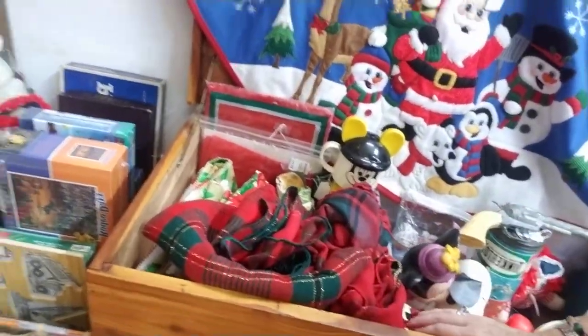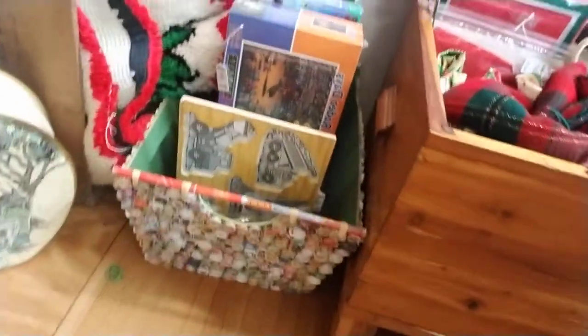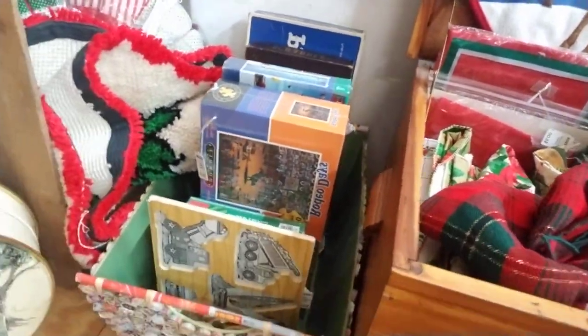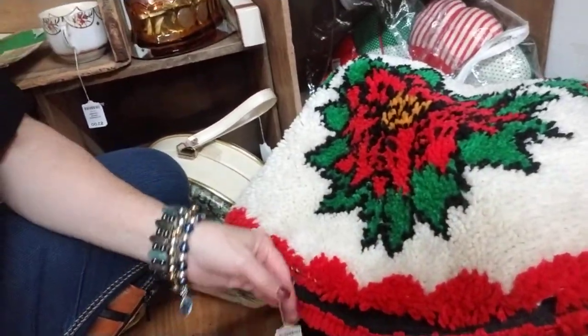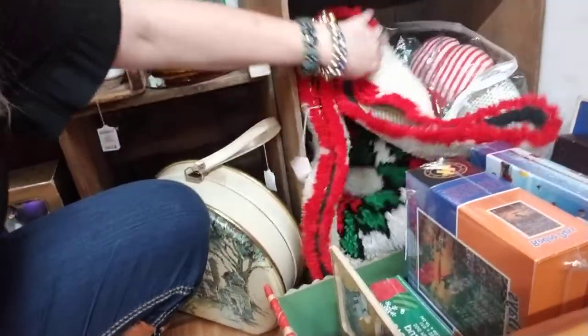She has some Christmas tablecloth and linens here, and then looks like some puzzles and board games — Cheesy Scramble. She has a tree skirt — a lot of work you can see went into it if you're into that vintage style. It's a latch hook poinsettia tree skirt, $25 — super cute.